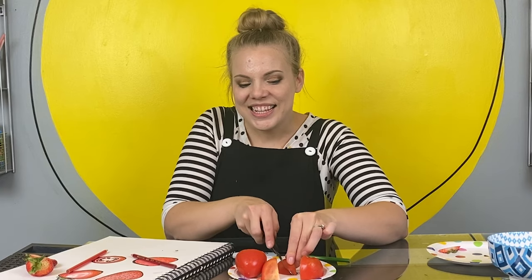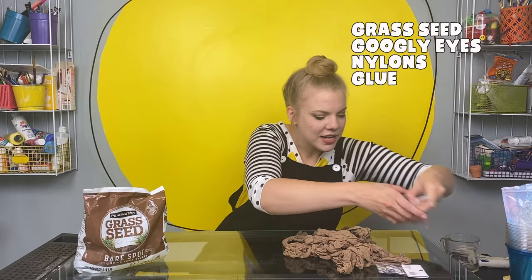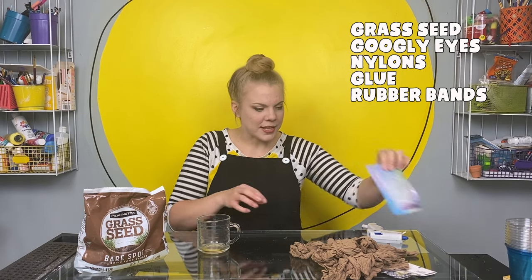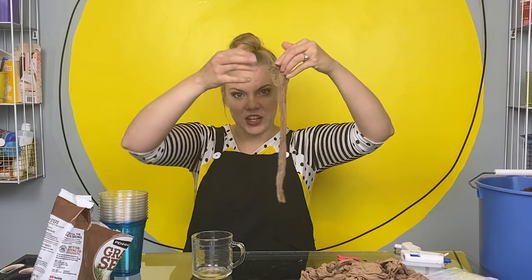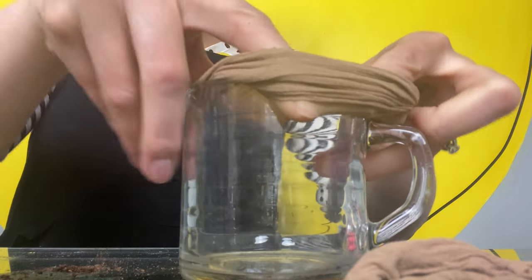This reminds me of a really cool project we can do together involving seeds — it's kind of an art project. We're going to make little tiny grass seed people. Here's what you need: grass seed, googly eyes (not required but always fun), some old nylons or socks, a waterproof glue — I'm using hot glue — some thread or clear little rubber bands, some cups, and potting soil or sawdust. If you're using long nylons, trim it down to about eight inches. If you're using sock ones, you're good to go. Stretch it out and put it over the top of a cup or a mug, just like this.